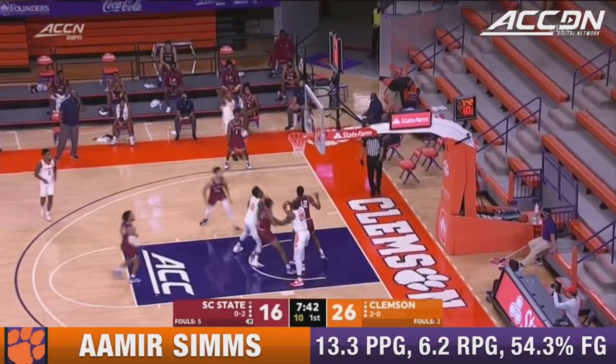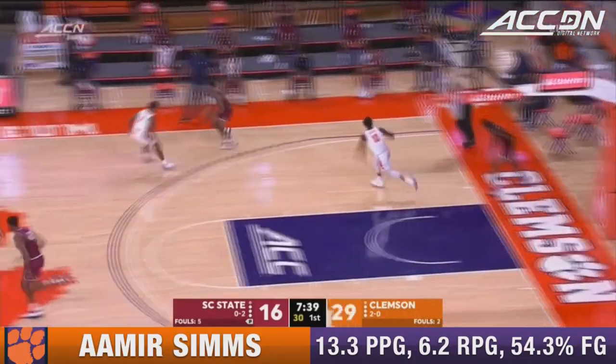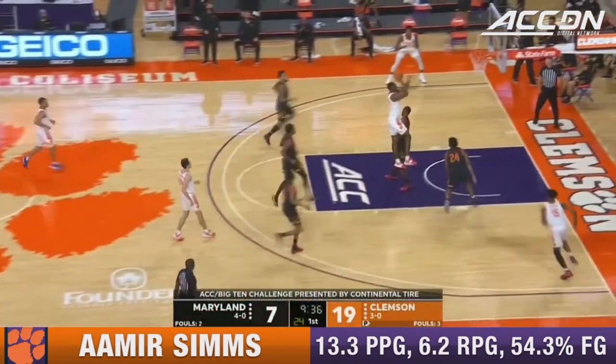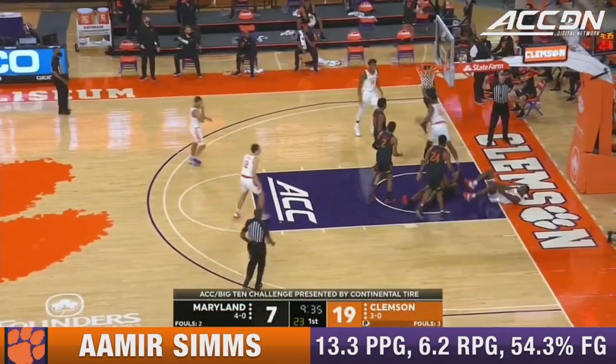Last year they shot 31% as a team, and right on cue they continue to shoot the ball well. But he's never had this level of depth before in order to be able to do so.